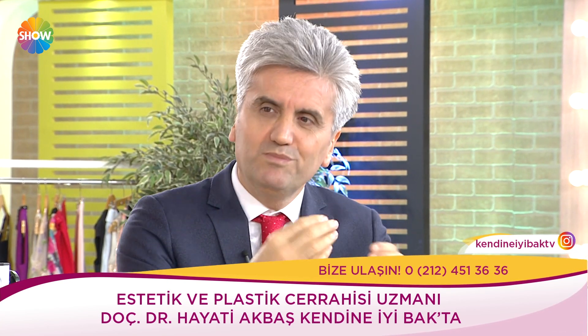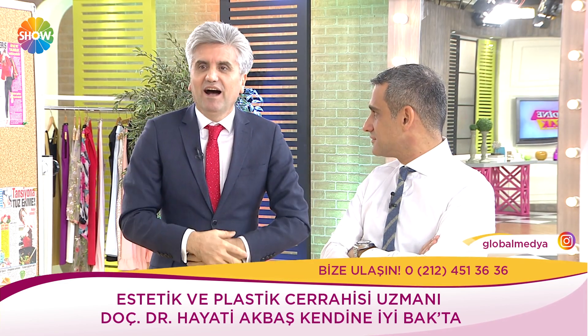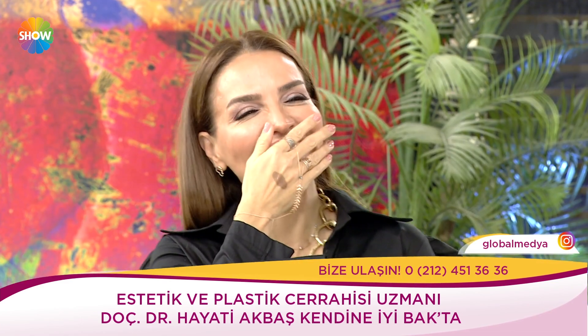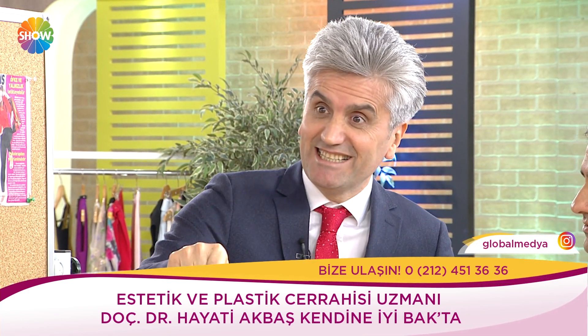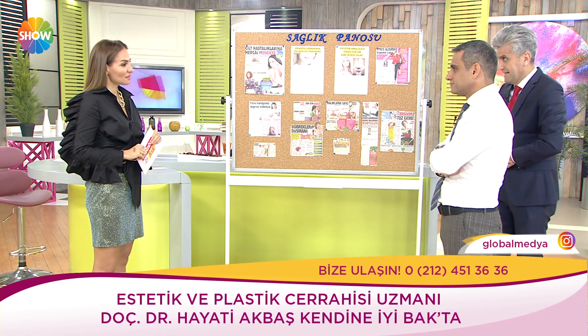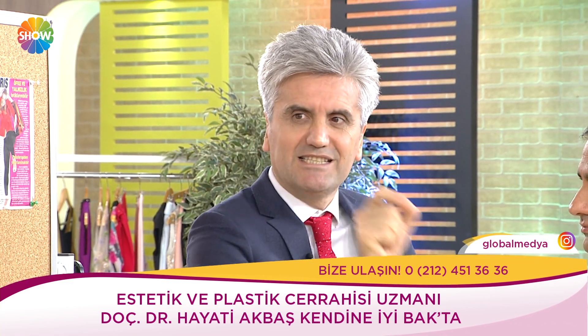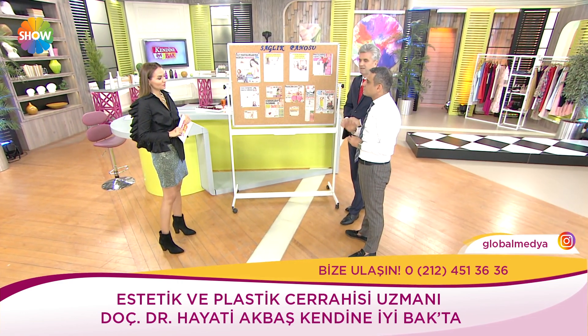Bu durumlar bazen çok ilginç — eşlerin bilmediği sırları biz biliyoruz. Önce depresyon ilaçları kullanıyordu, bu ilaçları bırakmak durumunda kaldı. Özgüven yerine geldi. Yerinde yapıldığı zaman hedef nereye varıyor? Ruhu besliyor. 60'lı yaşlarında ama inanılmaz bakımla makyaj da yapmak istiyor — her şey kararında. Dolgu ve botoksta abartılırsa sıkıntı.